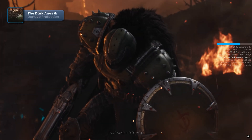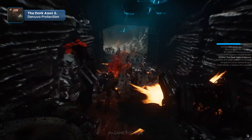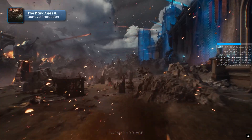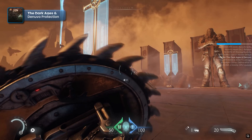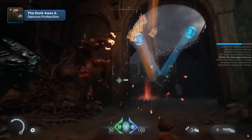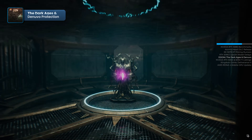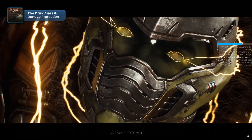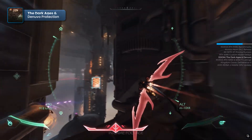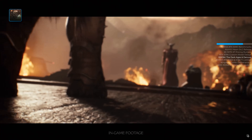The developers of Doom the Dark Ages have confirmed that the game will include the controversial Denuvo anti-piracy protection. This decision has already sparked backlash among gamers, as previous Bethesda titles including Indiana Jones and The Great Circle did not use Denuvo. Many players worry that the DRM could negatively impact performance, causing instability and slowdowns. However, there is a possibility that Denuvo might be removed later, similar to Doom Eternal, which dropped the protection a year after launch. Doom the Dark Ages is set to release on May 15th, 2025, for PC, PlayStation 5, and Xbox Series, and will be available on Xbox Game Pass from day one.